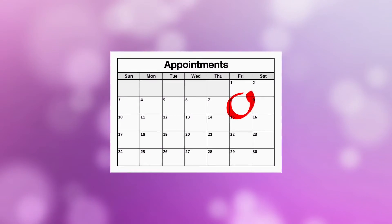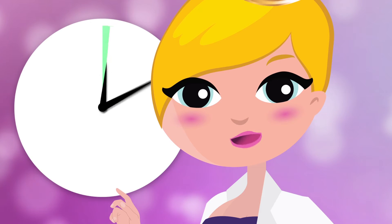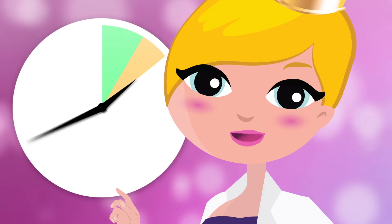Before your appointment, I will send you an email with the things to prepare for the day. The appointment lasts for around an hour, but we are all different, so this changes from person to person.